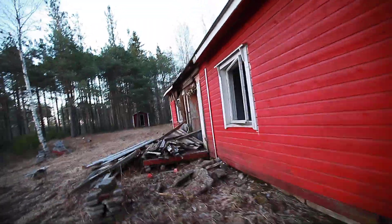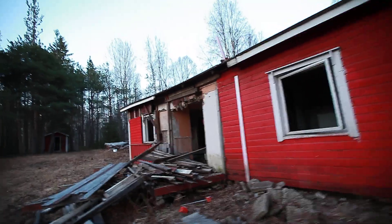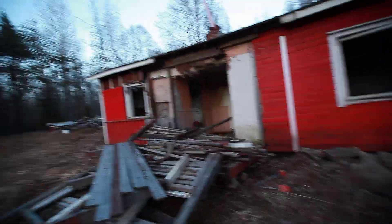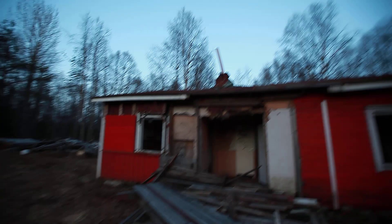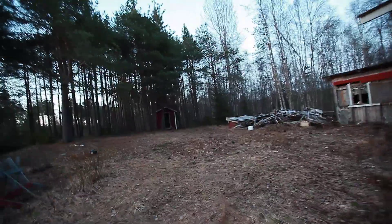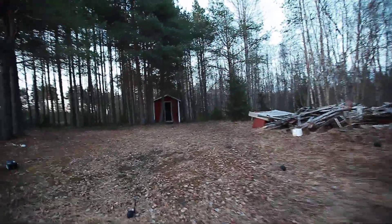I don't remember if I said where we are. We are in Finland — Northern Finland, in Lapland. Okay, one last thing: that little cottage. Let's check it out.